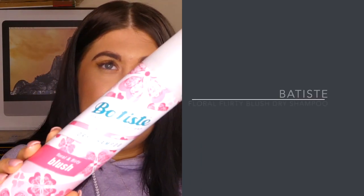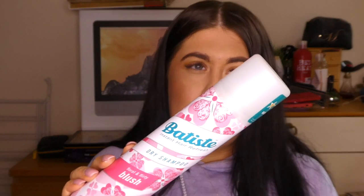For hair, I've got the Batiste Dry Shampoo in Floral and Flirty Blush. I'm sure you've seen this before but it's a really good product. Beyond what it does for your hair, what I love about it is the smell — it smells beautiful. I love the big bottle and the floral fragrance. I like my hair to smell nice.